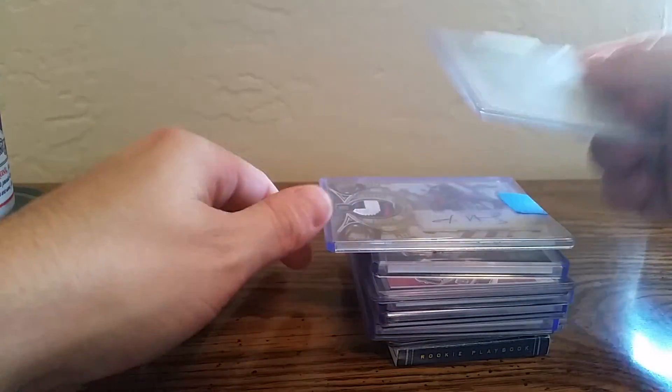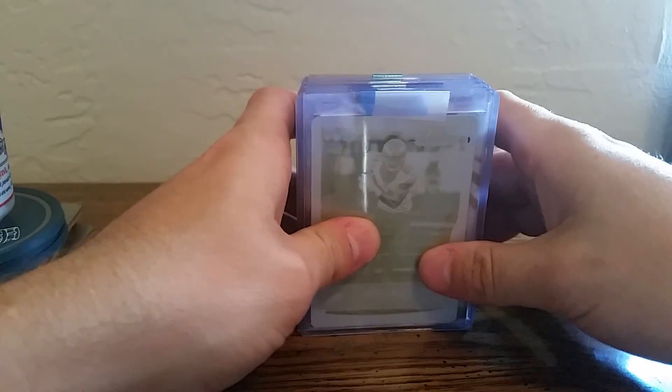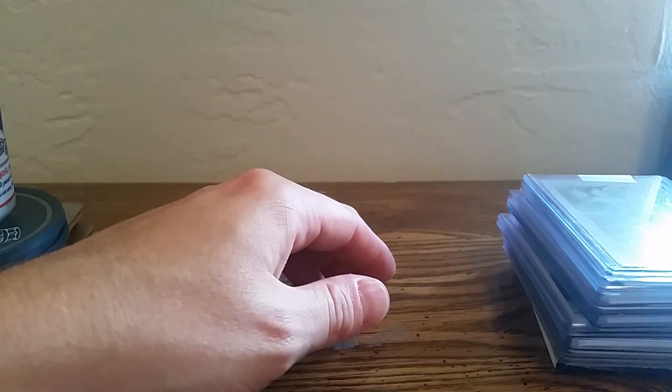Pretty nice mail day. They're all really cheap too. I got one or two of them already coming in, so that'll be cool to see how quick I can do the rainbow. Thanks for watching guys, catch you later.